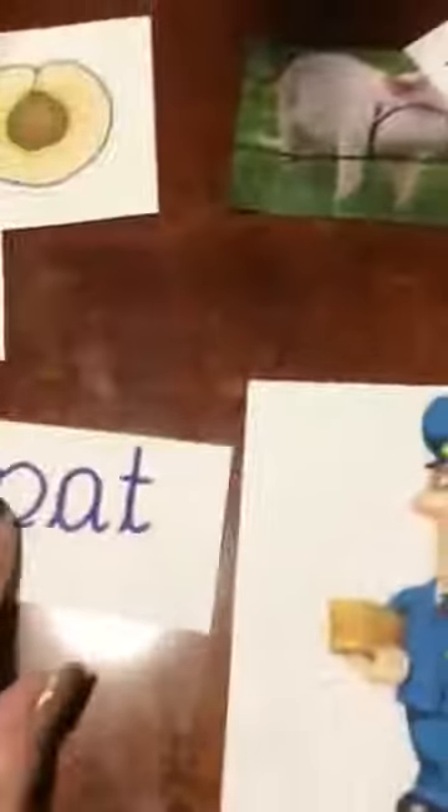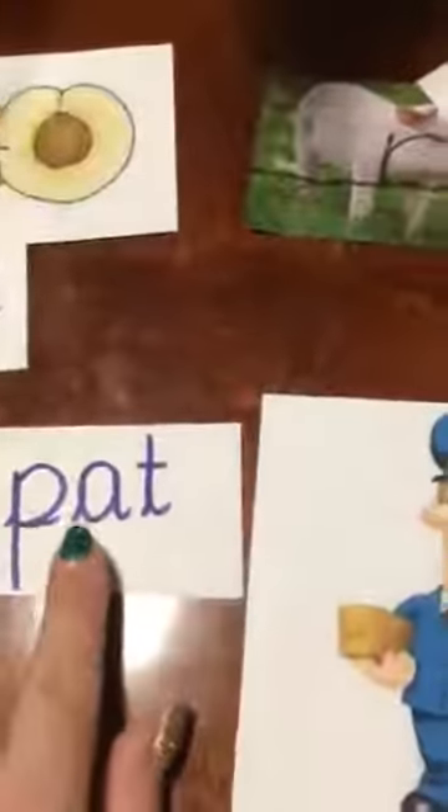And the last one is pat. Puh, at. Puh, at. Pat.